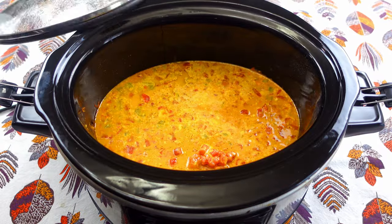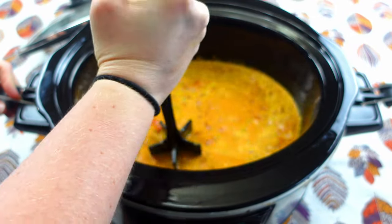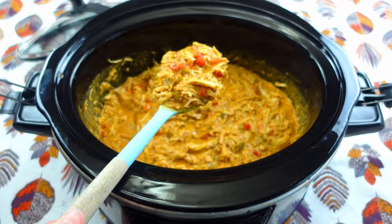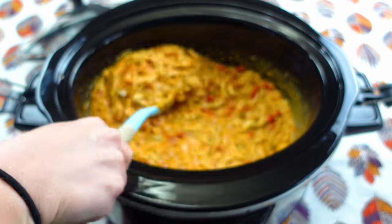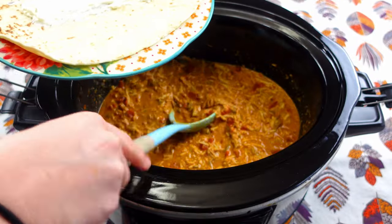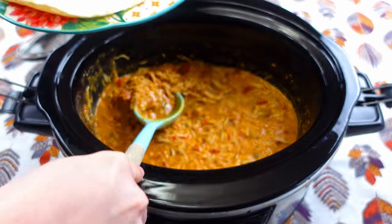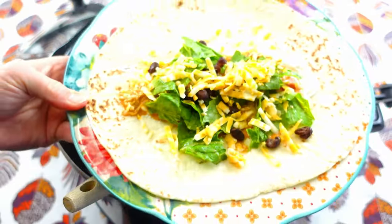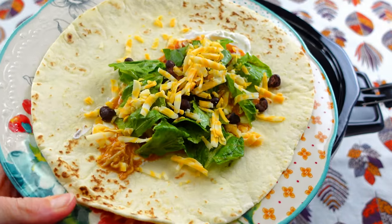It has been cooking for about five hours. I'm going to go ahead and shred this up. These are looking so good — they're going to make some really really delicious tacos. I'm so excited for it. I have my tortilla with some sour cream at the very bottom, then I'm going to put in the chicken mixture, and then I also added some lettuce, cheese, and a little bit of black beans. Voila — a delicious taco.